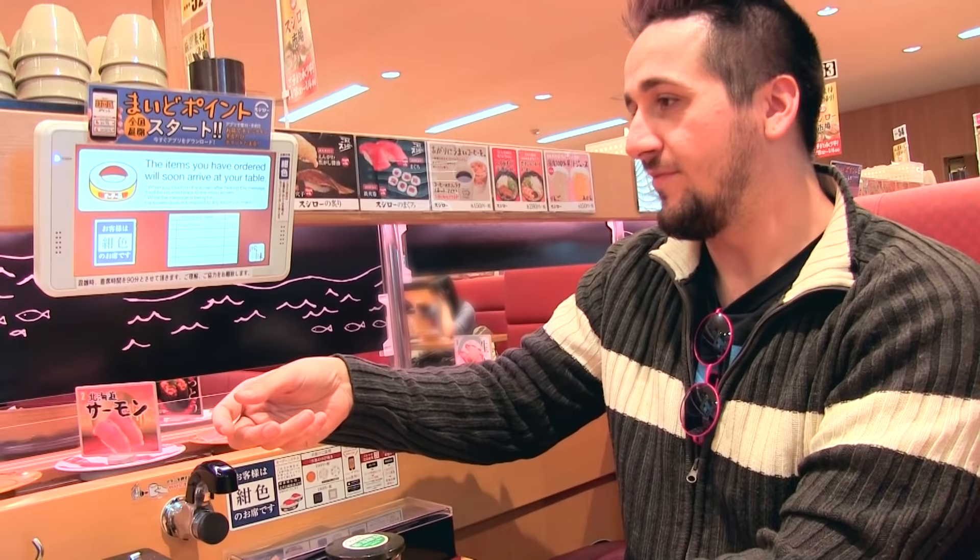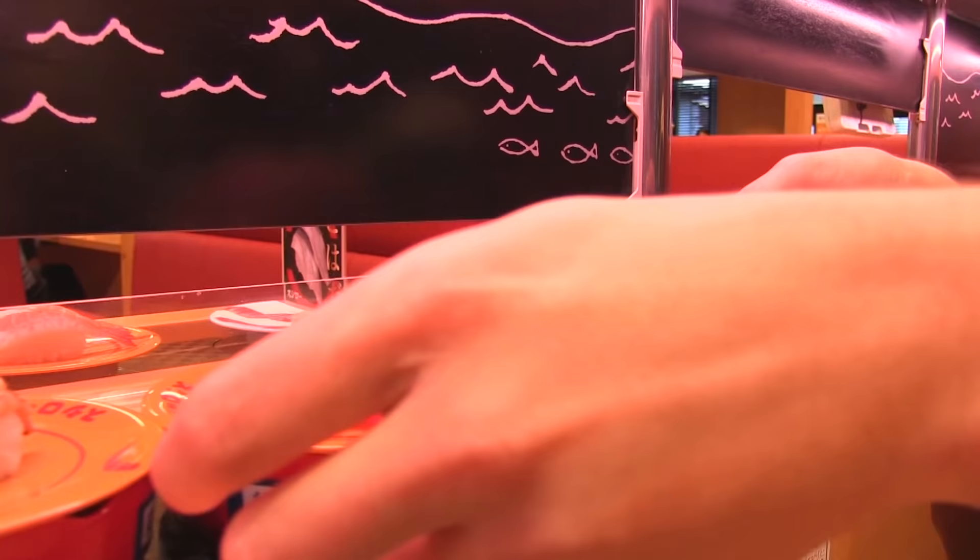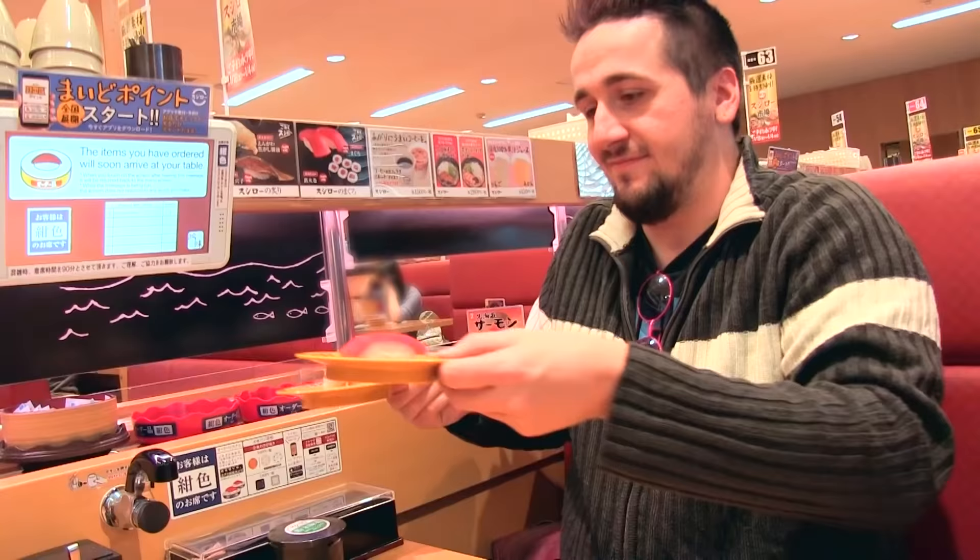This means my sushi is about to get here. Oh, I see it — it's got this little color on it. I'm gonna go ahead and grab this. Here they are! I've got my two sushi ready to go.